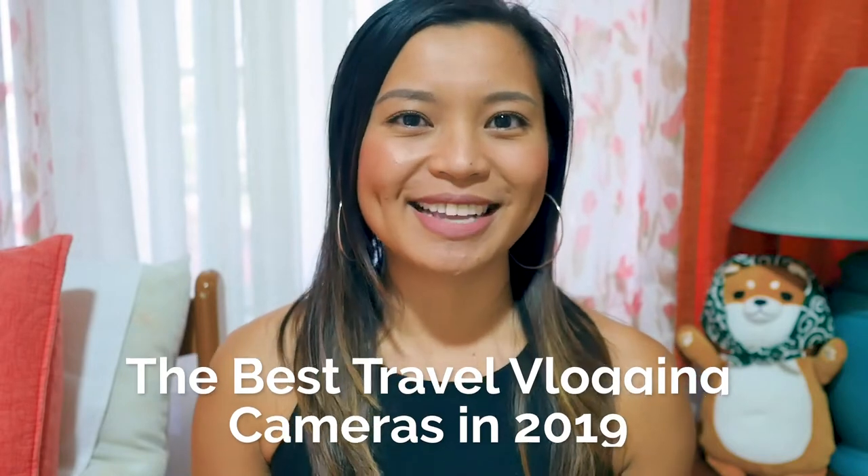Are you traveling soon and don't have the perfect camera to vlog with? Well, me too. Hi everyone, I'm Jojo Quino and I'm a traveler, vlogger, and social media manager. And today I'm in my family's home in Manila, and I'm going to show you the best travel vlogging cameras for this year, 2019.